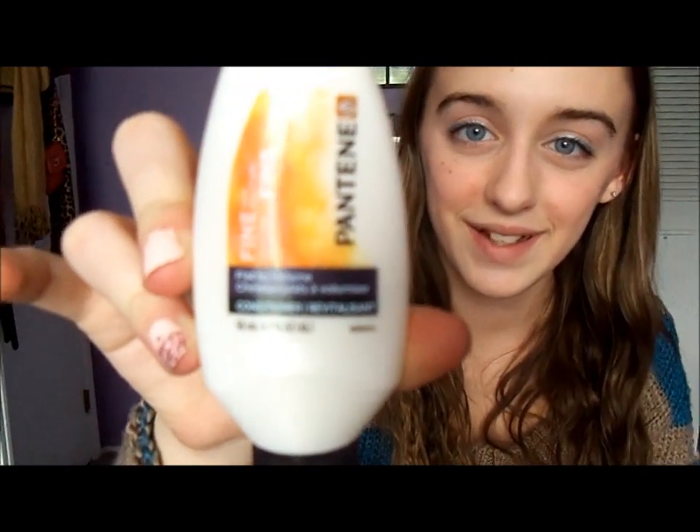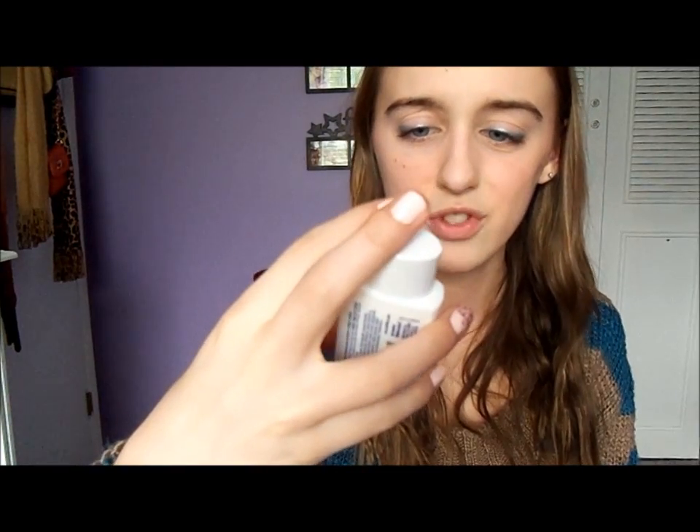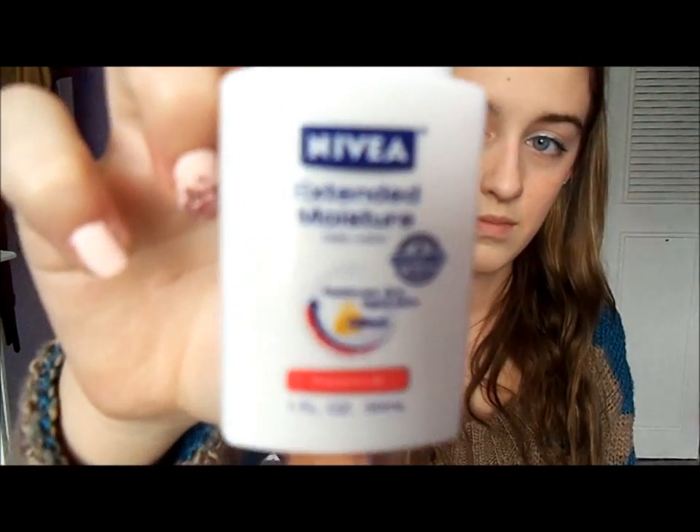Then I got a Nivea Extended Moisture daily lotion — it relieves dry, tight skin. I don't know if you can use it on the face since it seems to be body lotion, but I'm going to try it anyway because I have dry patches of skin on my face and it's so annoying.